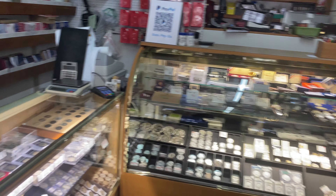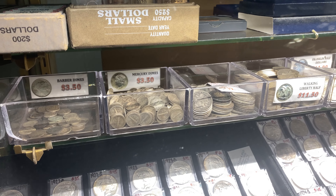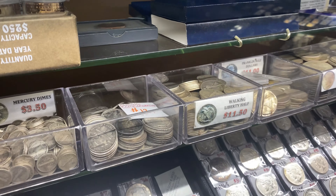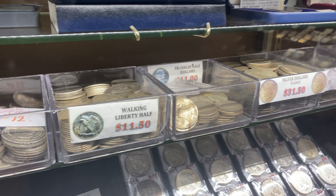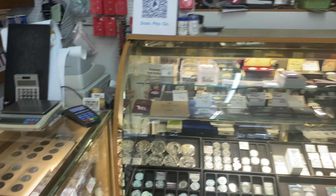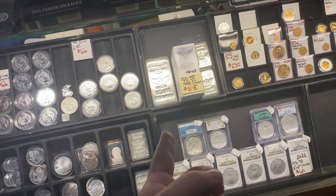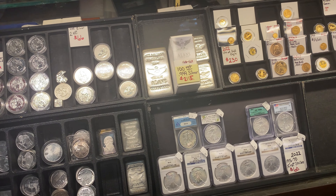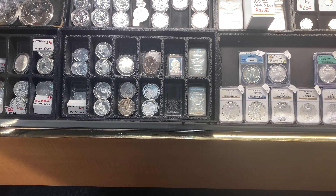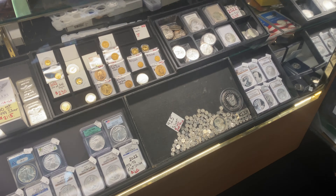Amazing prices, by the way. People are really into the junk silver or constitutional silver. Some of the stuff I know is going for a lot more online, so you might have someone come in and clean you out, which I'm sure you wouldn't mind all that much. And you even have your own bars — really, really cool. Kilos, 10-ounce bars, and a ton of different stuff. Variety — trying to take care of everybody.